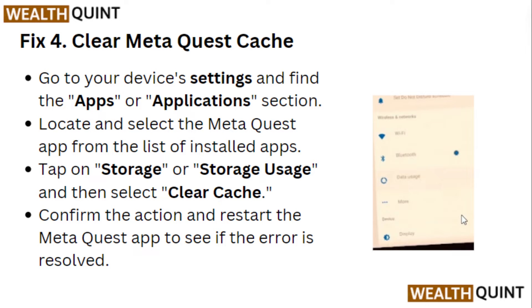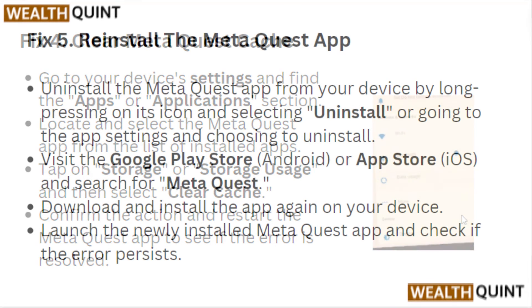Fix 4: Clear Meta Quest cache. Go to your device settings and find the Apps or Application section. Locate the Meta Quest app from the list of installed apps, tap on Storage or Storage Usage, and then clear the cache. Restart the Meta Quest app to see if the error is resolved.